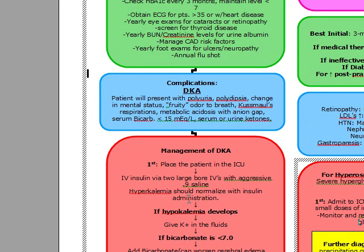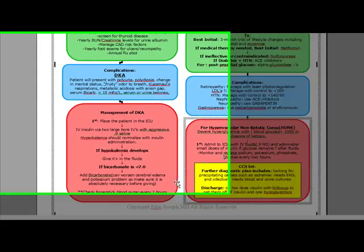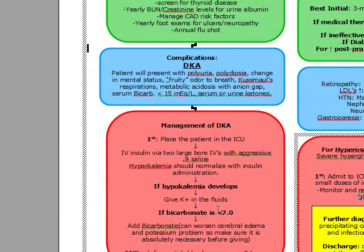The hyperkalemia should normalize with the insulin because insulin is actually going to bring down the potassium level. But if hypokalemia develops, we're going to give potassium in the fluid — but only if hypokalemia develops. We don't really want to give bicarbonate in these patients, but in severe cases when absolutely necessary, such as bicarbonate going below 7.0, we can add bicarbonate. Only if absolutely necessary because bicarbonate can actually worsen cerebral edema and the potassium problem. We want to check finger stick blood glucose every two hours.